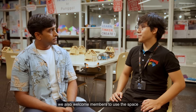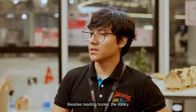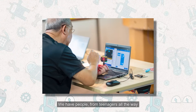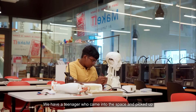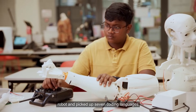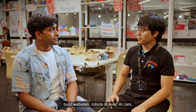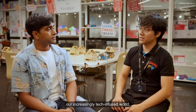To further their learning, we also welcome members to use the space and equipment to work on their personal ideas and projects. Besides reading books, the library recognizes there are other ways to learn, especially when it relates to tech. And what has the response been from the participants so far? It's been very great. We have people from teenagers all the way up to seniors who come in and learn coding — no one is too old or too young to code. We have a teenager who came into the space and picked up coding to create his own robot. He has created his own life-size robot, picked up seven coding languages, and printed his own circuit boards. We hope participants can better appreciate and understand our increasingly tech-infused world.